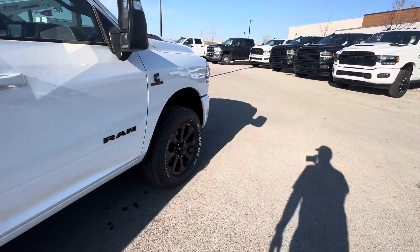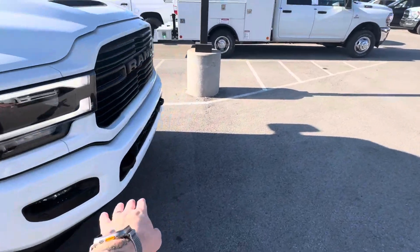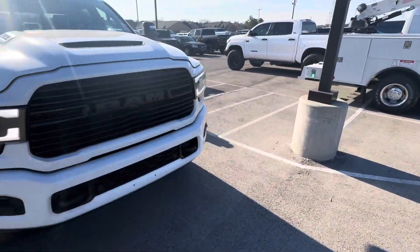It's the Night Edition, so it's got the blackout badging, blacked wheels, tow hooks — anything that was chrome is black.